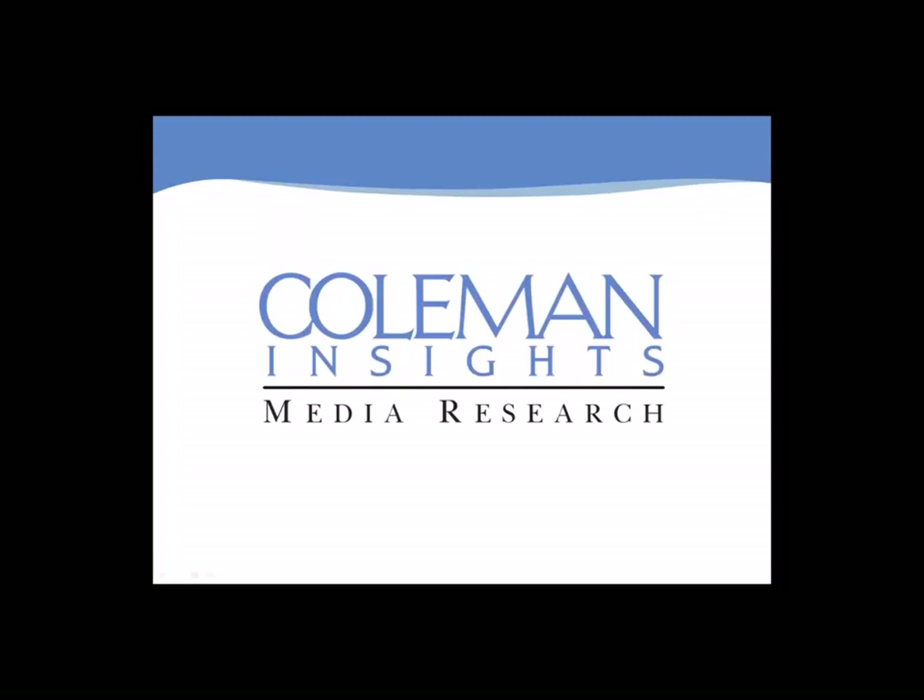Good afternoon, everyone. This is Warren Kurtzman at Coleman Insights. Thank you so much for joining us today. We've got an exciting announcement to share with you. I should let you know that we are not going to be taking any questions during the webinar itself today. I'm just going to be presenting for the next 20 minutes or so. But at the end of the session, we will provide you with a webinar link so that you can ask any questions you may have about our announcement today. Thank you for joining us.